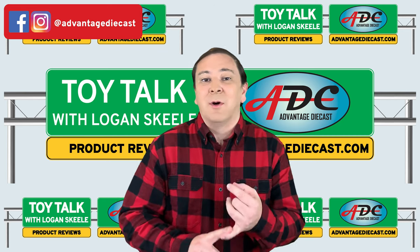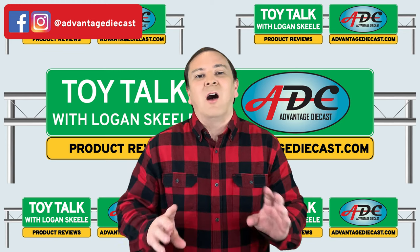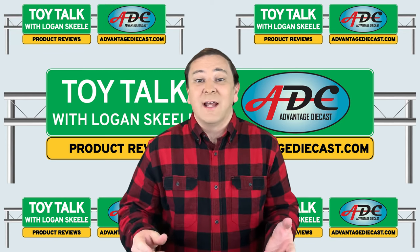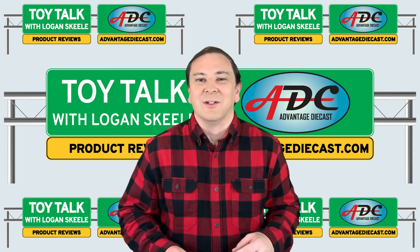Now, this video not only talks about both NEO versions, but it's also going to talk about some of the history of the real McCoys. So stay through the end to learn about both of those NEO versions.